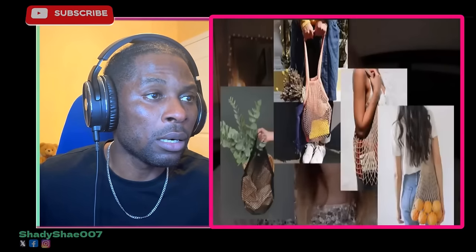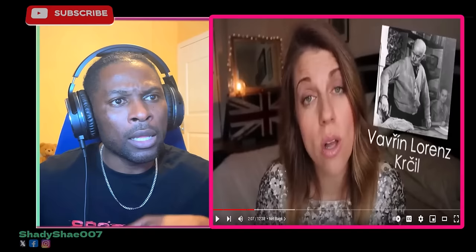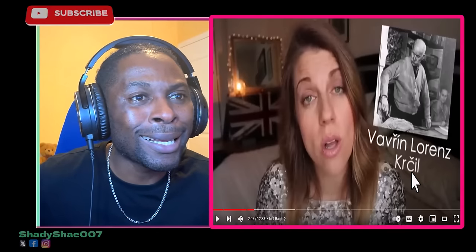The net bag — you've seen them on influencers on Instagram, but these net bags did not originate at a Brooklyn farmers market or on the streets of Paris. They were invented in the 1920s by a Czech man named Vavřín Krčíl. He learned to weave at a young age from a poor family; his mother was a servant and he helped weave hair nets. After World War One he opened a hairnet factory, but in the mid-1920s hairstyles went shorter and Japanese manufacturers were infiltrating the market.